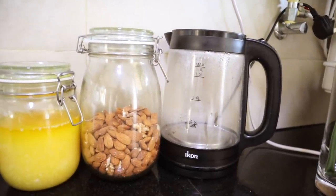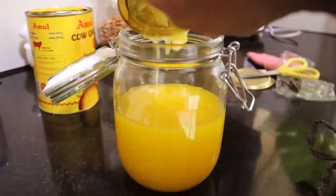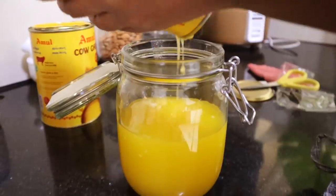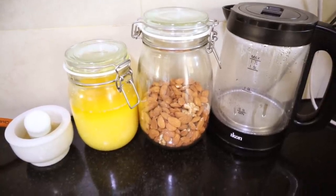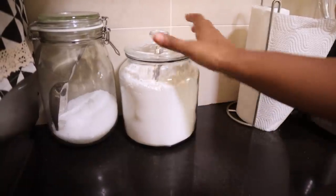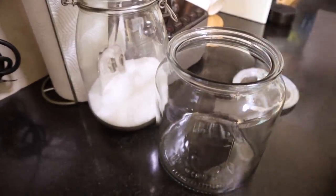Glass jars are a great way to store regularly used food items in the kitchen. They not only look great but are really easy to access and help you see when you're running low. For example, I keep dry fruits and ghee in glass containers because I need them every day, and I've also stored all-purpose flour and sugar in jars so they're easy to find when I want to bake.